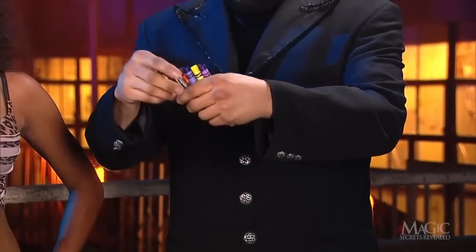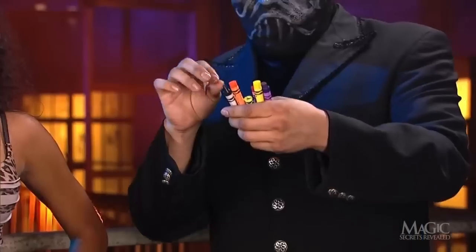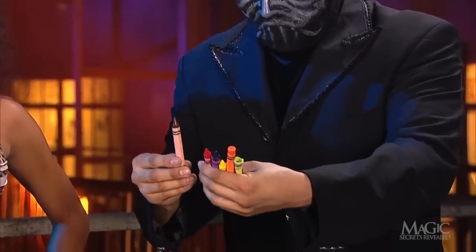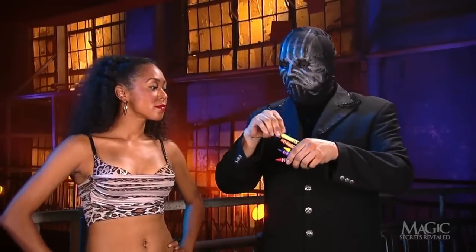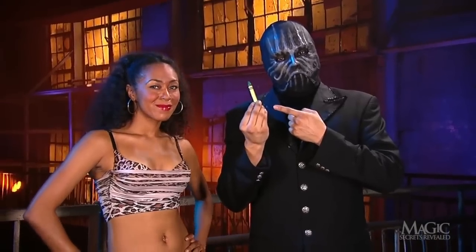He intends to use his powers of ESP to read her mind and deduce her color. He reminds her that his back was turned, so he had no way of knowing which crayon she freely selected. No, it wasn't this one. Or this one. But it was this one, wasn't it? Pretty tricky, and it was all using the power of his mind. Or was it?